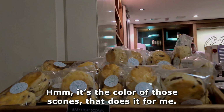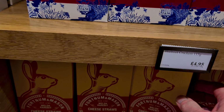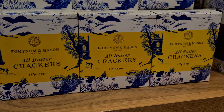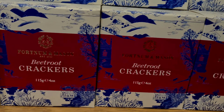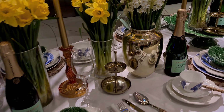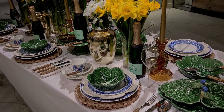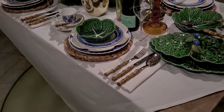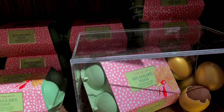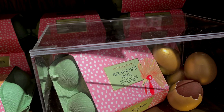It's the colour of those scones, it does it for me. It's very seasonal. Oh look at that, it's a very Easter-y spring-like table platter. These are the copper ones, it's real chocolate inside — no, it's real eggshell but chocolate inside.